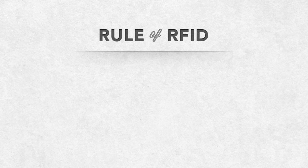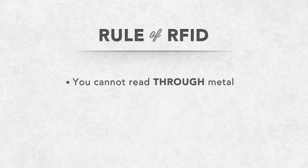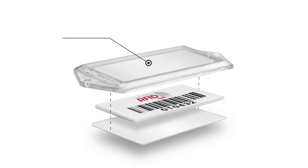There is one hard and fast rule about RFID: you cannot read through metal. You can read tags placed on metal, but those tags have to be separated from the metal by a spacer, usually a thin layer of silicon material. If it's a harsher environment, you would use an encapsulated metal mount tag — a tag encased in plastic.